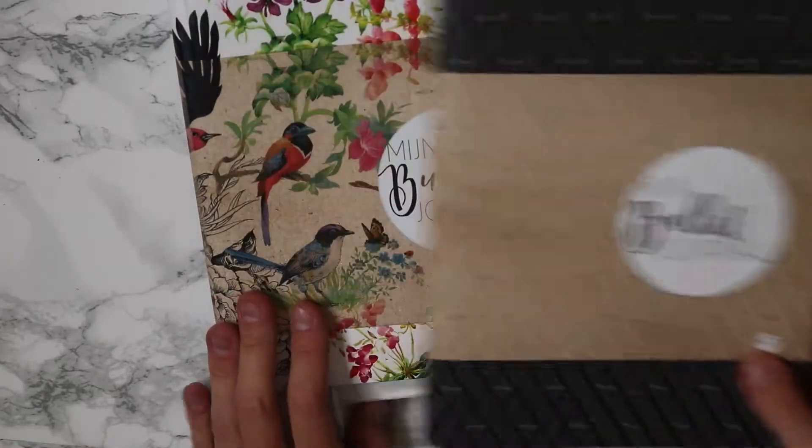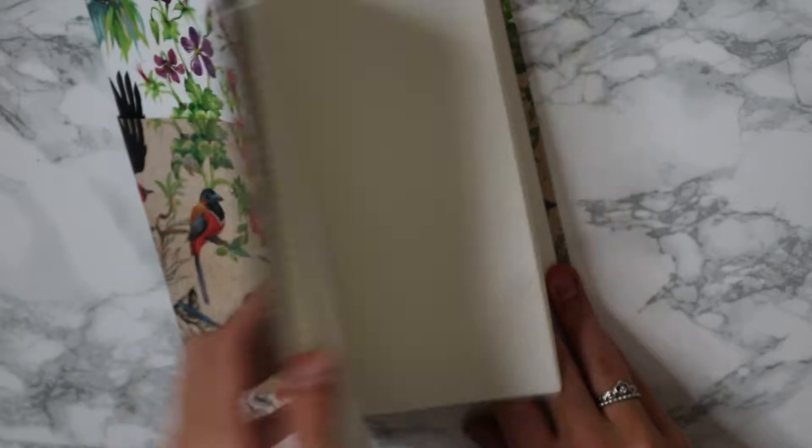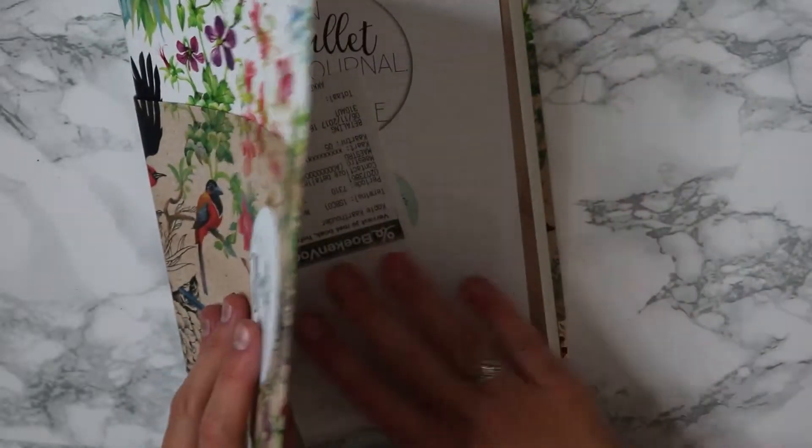First off, this is from a Dutch store. I bought these two bullet journals and it's just a normal inside with the little dots.